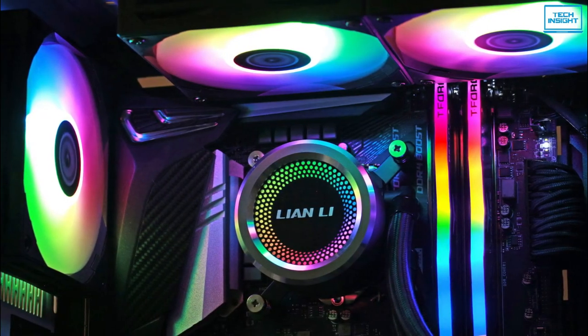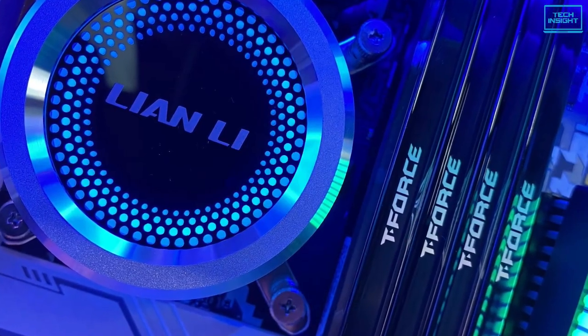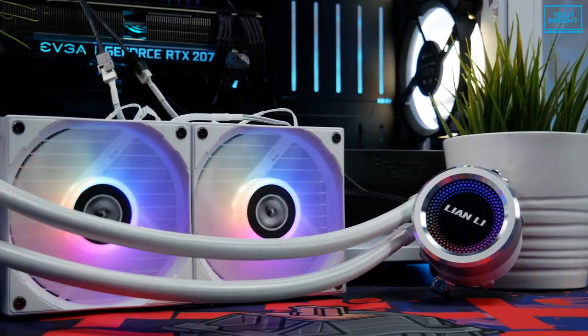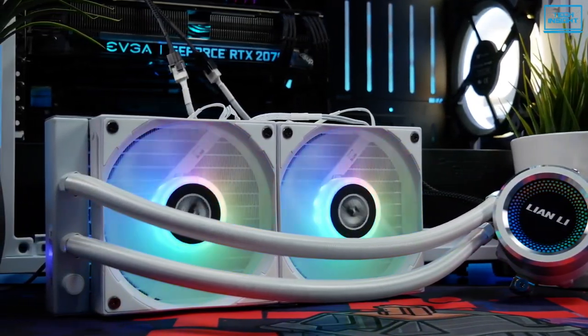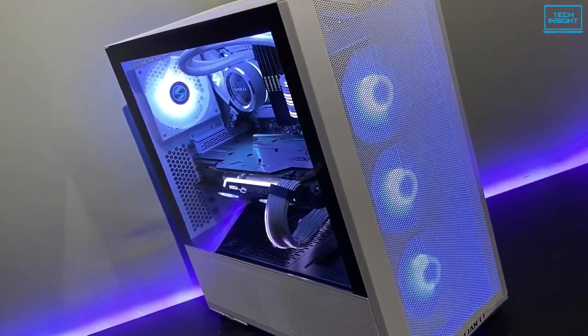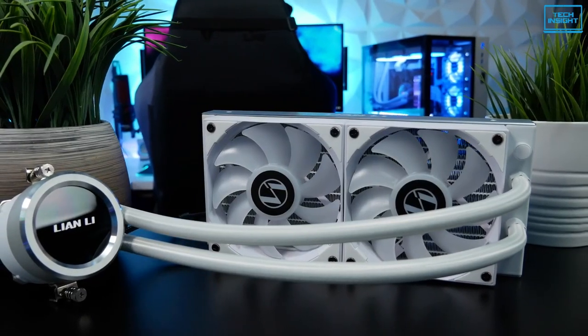Overall, the Lian Li Galahad AIO 360B has an integrated cooling system with its advanced radiator and powerful pump. The company also offers a warranty of 5 years on its pump and radiator, which adds an extra layer of assurance. So considering the performance and specs it has to offer, buying this would be a wise decision without any hesitation.